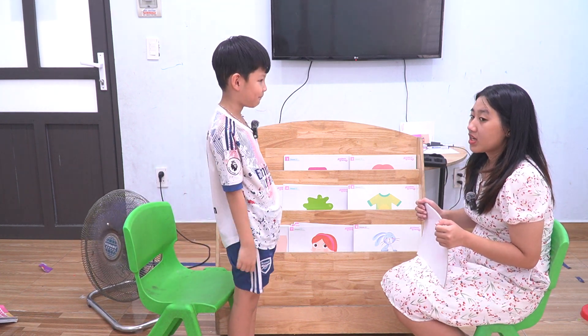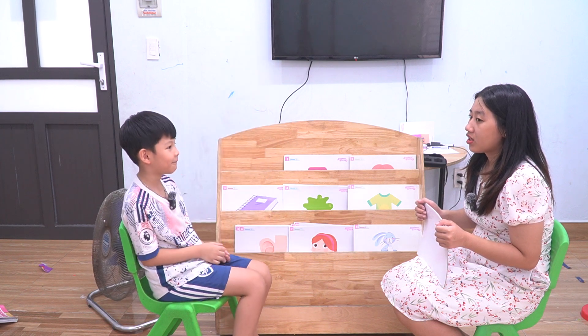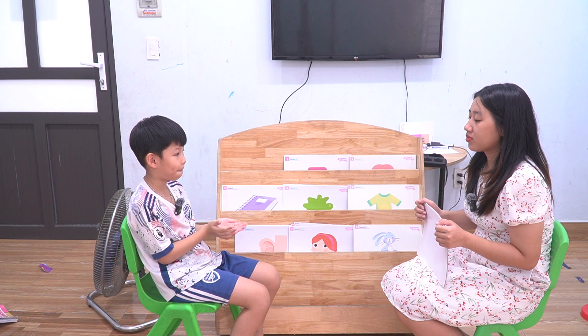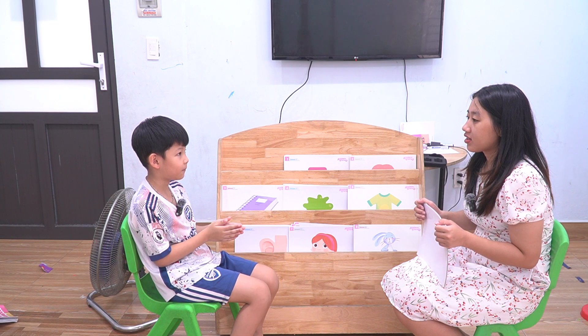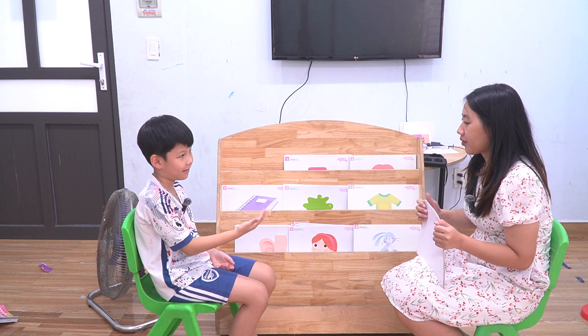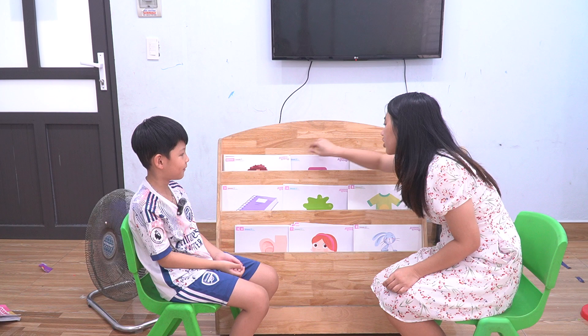So now, picture says and you do. Stand up. Sit down. Open your book. Close your book. Sing. Listen. Look. Come in. Yes. Okay. Good job.